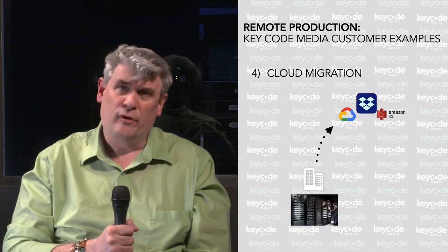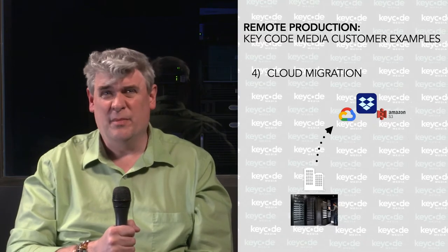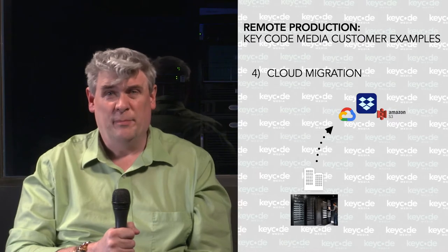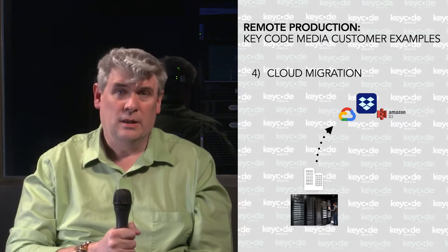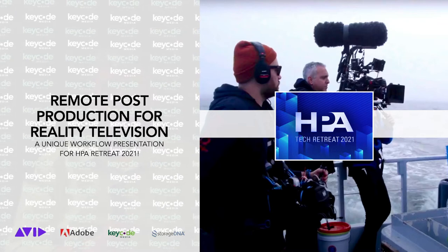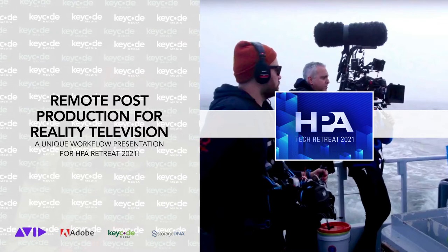Cloud migration: for another media house, we did a complete media migration pulling 90 terabytes from a NAS system and putting it up into a Google Cloud instance — cloud injection, as it were. Now that we've had our infomercial, let's dive into the tech for today.